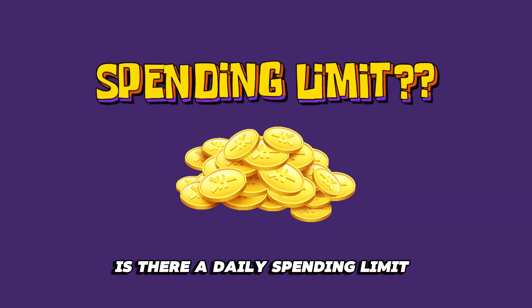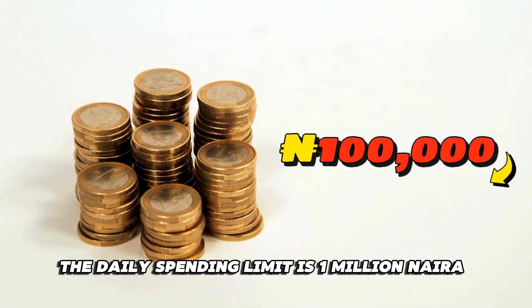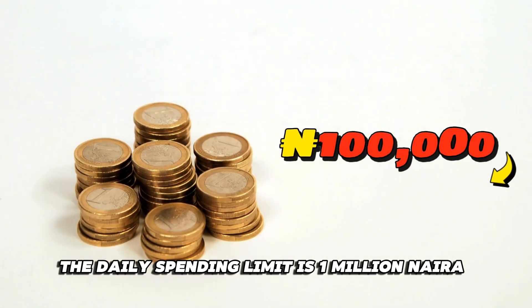Is there a daily spending limit for your CUDA card? Yes, the daily spending limit is 1 million naira.